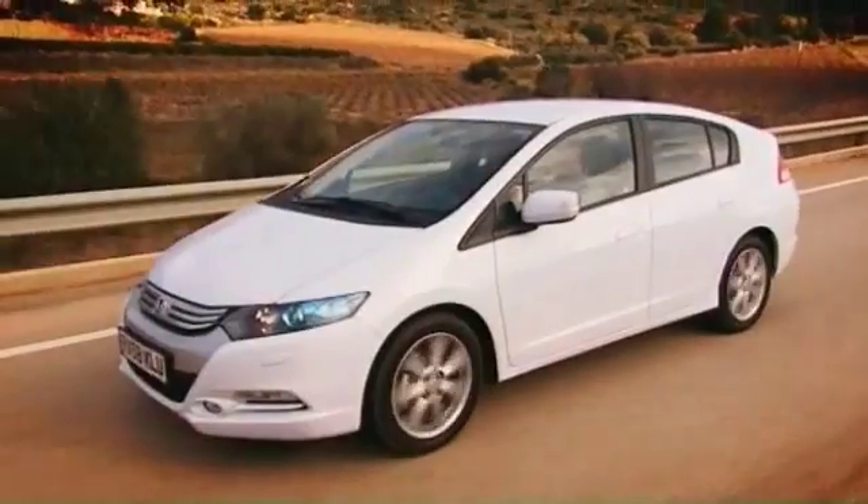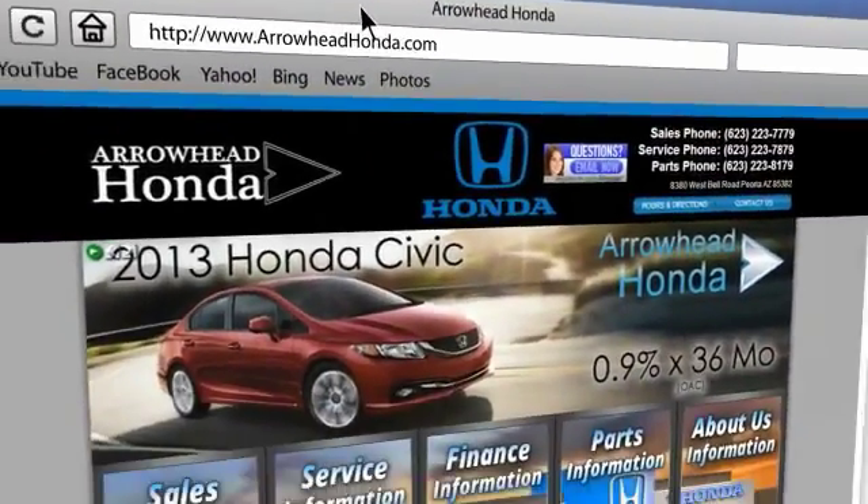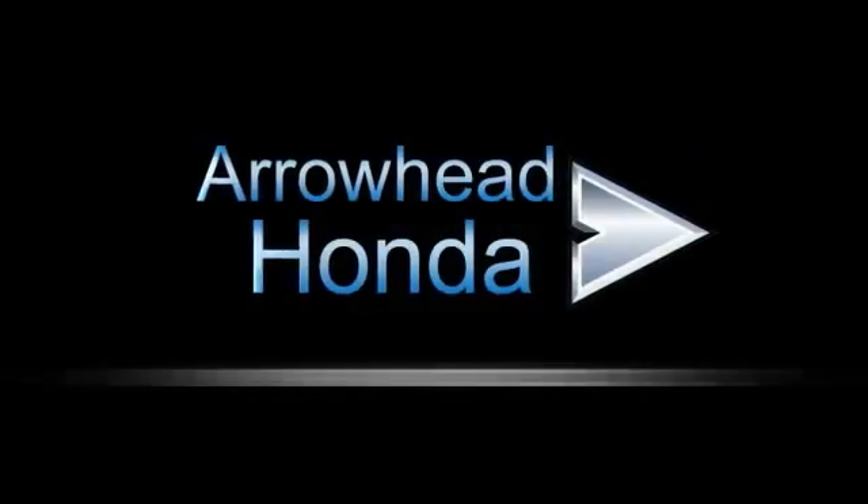Commitment to customer care at Arrowhead Honda doesn't stop with your vehicle purchase. Our Honda Service Department is staffed with factory-trained technicians ready to perform everything from regular maintenance to expert repairs. Give Arrowhead Honda a call today.